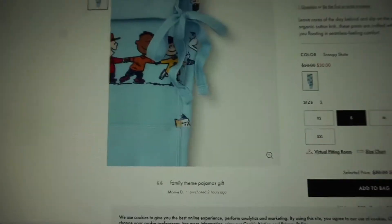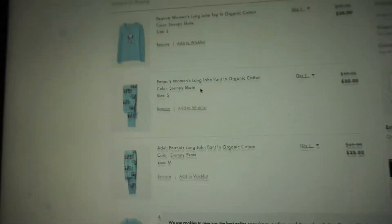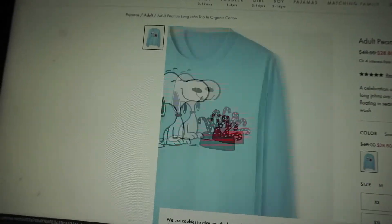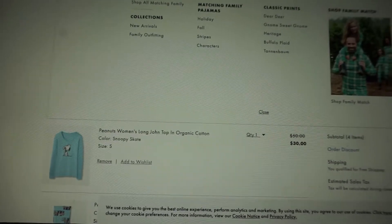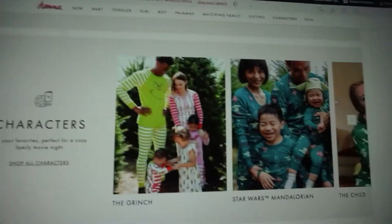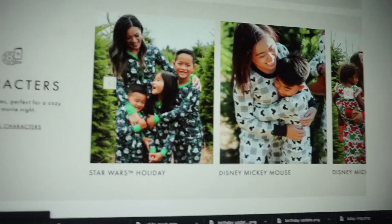Here are the pants — they have them in women's and in general adult sizes, and they're so cute. The women's has a little lace at the end but the men's or adult one doesn't have that. There are also two different types of sweaters — a women's long john top in organic cotton and an adult size. There's also a bunch of cute designs like candy canes and Snoopy, baby Yoda, the Mandalorian, the Grinch, the Avengers, Princess Leia, Star Wars, and Disney ones.